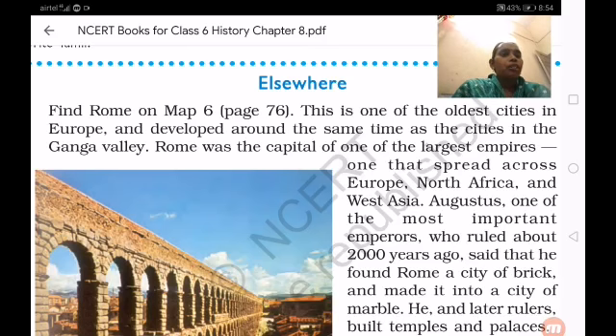Rome was the capital of one of the largest empires, one that spread across Europe. It is like what we have seen in previous classes — capital cities they made.